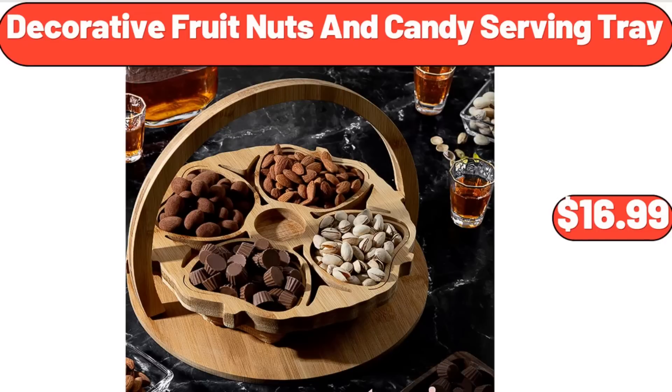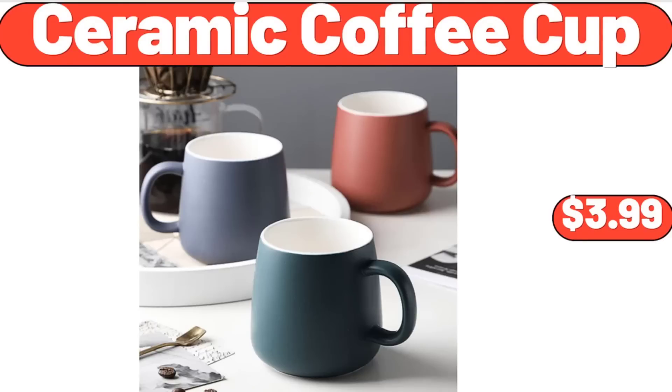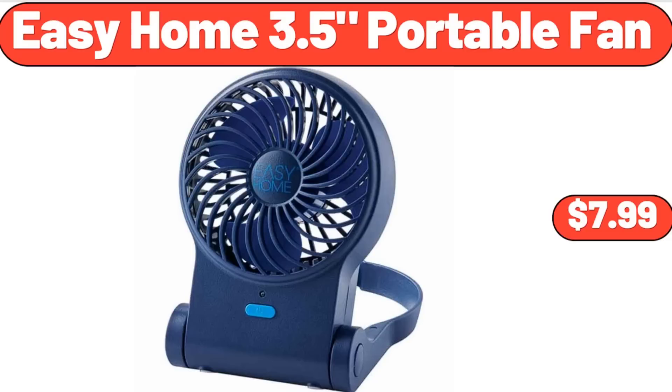Decorative Fruit Nuts and Candy Serving Tray, $16.99. Bellavie Garden Bench Cushion, $19.99. Ceramic Coffee Cup, $3.99. Easy Home 3.5 Portable Fan, $7.99.